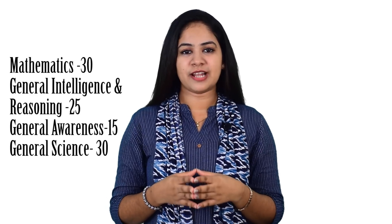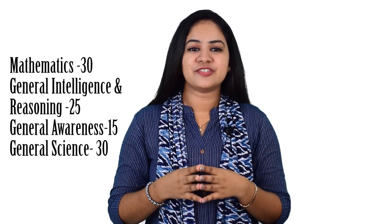from General Intelligence and Reasoning, 15 questions from General Awareness, and 30 questions from General Science. For each right answer you will get one mark, and for each wrong answer you will lose one-third mark. The first stage CBT is of screening nature, and the standard of questions will be generally in conformity with the educational standards and minimum technical qualifications.